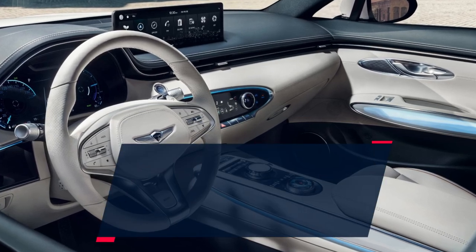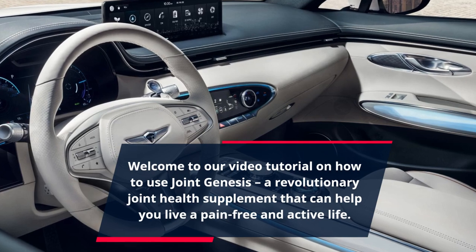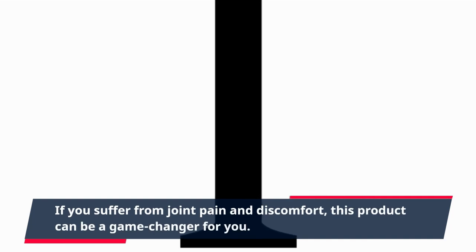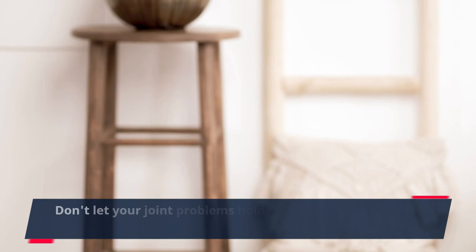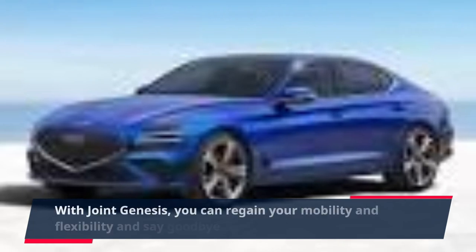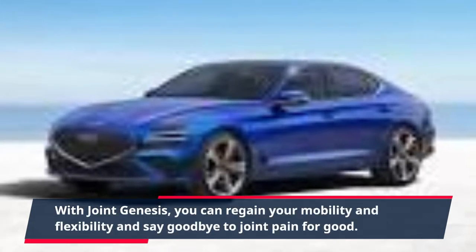Welcome to our video tutorial on how to use Joint Genesis, a revolutionary joint health supplement that can help you live a pain-free and active life. If you suffer from joint pain and discomfort, this product can be a game-changer for you. Don't let your joint problems hold you back from doing the activities you love. With Joint Genesis, you can regain your mobility and flexibility and say goodbye to joint pain for good.